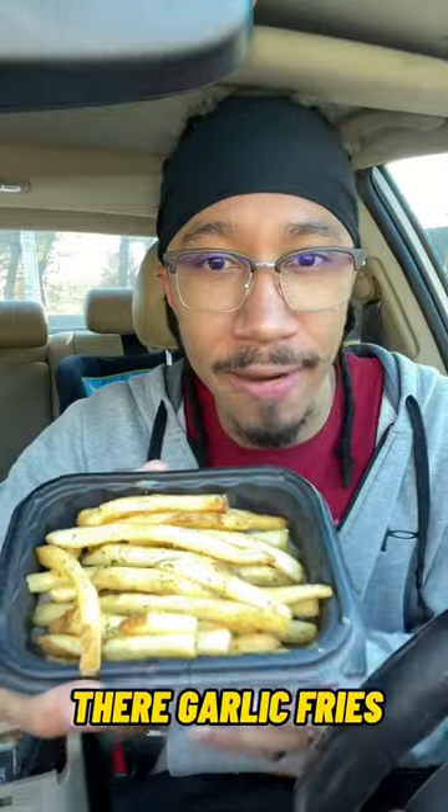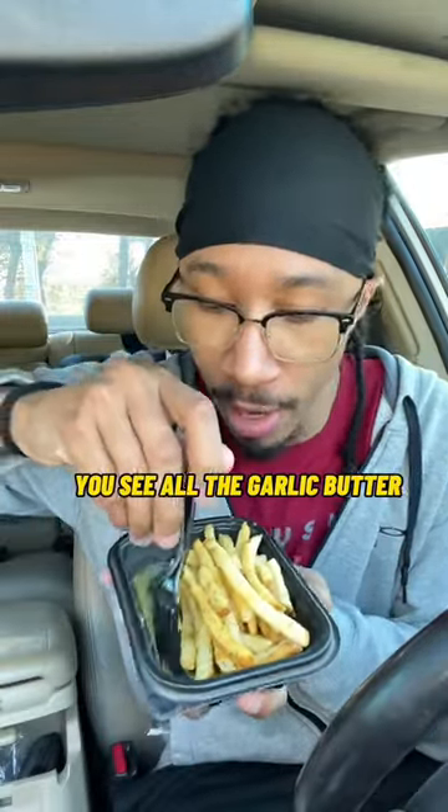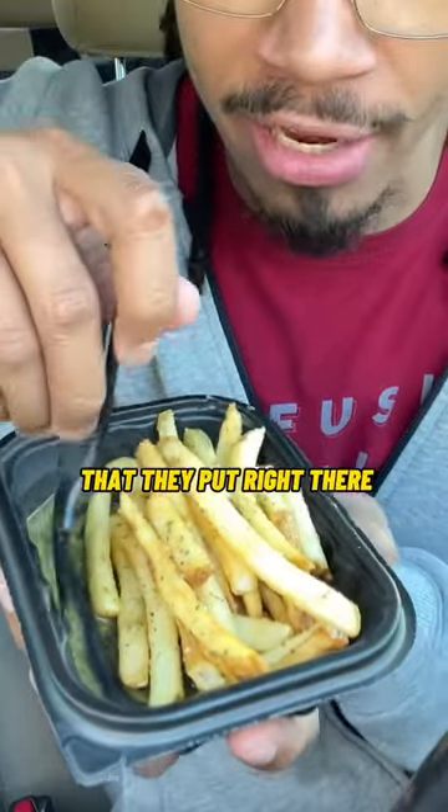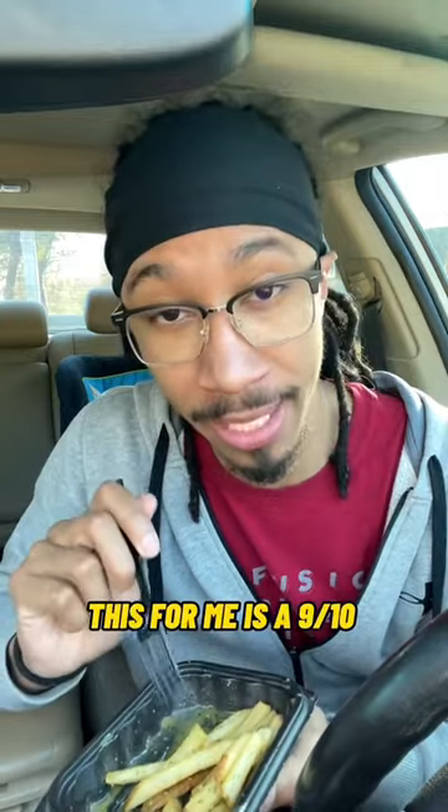They're garlic fries. It already smells amazing, and when you move the fries out of the way, check that out — you see all the garlic butter that they put right there, just oozing along the side. This will probably be the highest that I rate something from a fast food joint. This for me is a 9.